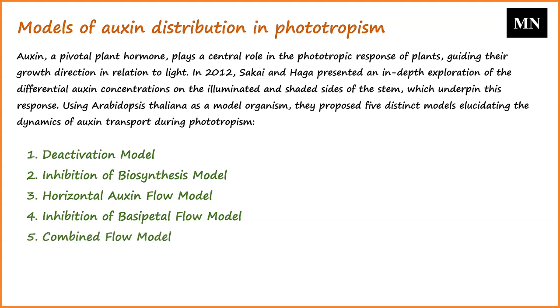The fifth model, the combined flow model, integrates elements from both the third and fourth models. It envisions a primary vertical auxin flow from the plant's apex towards its base, with a secondary horizontal flow branching out to both sides. Exposure to light inhibits the horizontal flow towards the illuminated side, resulting in asymmetric auxin distribution. Sakai and Haga's research indicates that this fifth model aligns most closely with the observed auxin distribution patterns and the subsequent phototropic response in hypocotyls.